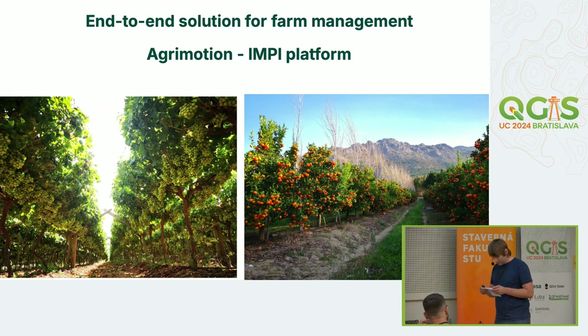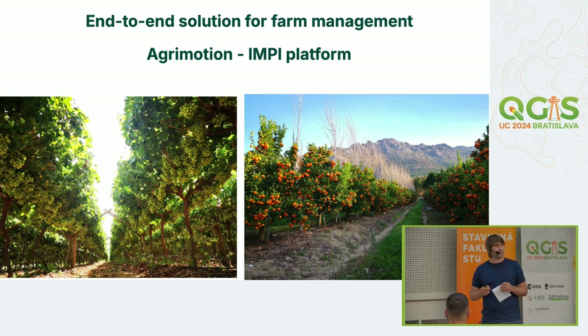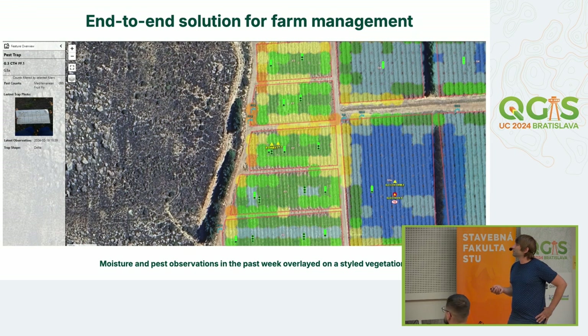Before QGIS and MergingMaps, their workflow was complicated: they had a project in QGIS, exported it to a point grid, imported it to Fulcrum, farmers did the survey, exported back to Excel from Fulcrum, used PyQGIS to parse the Excel into a normal structure, exported it to a web map, and then put a PDF to the client with suggestions. With 200 farmers, this was not great.